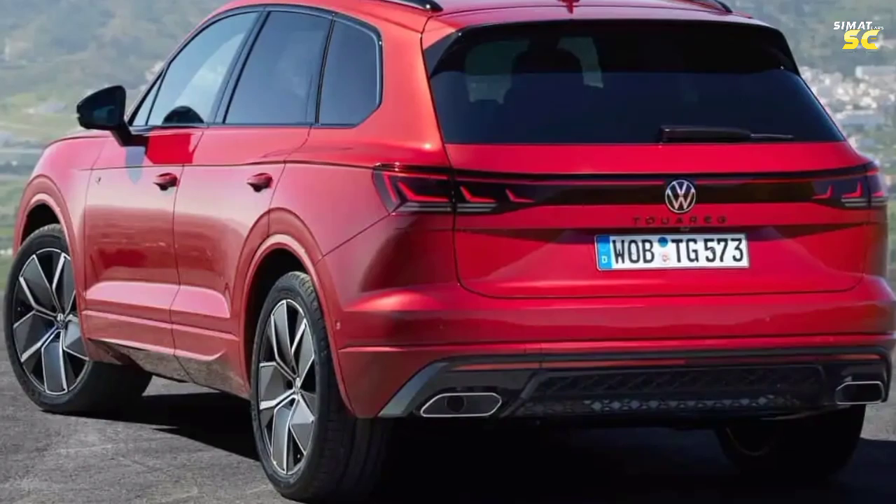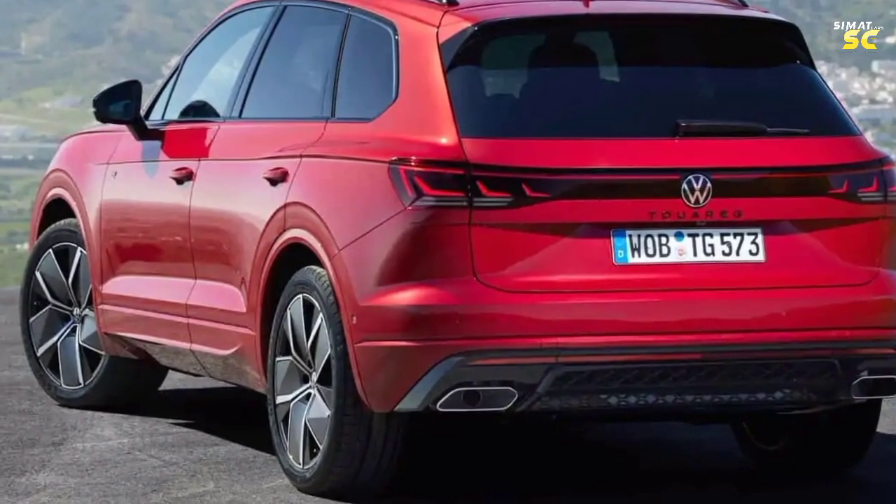European prices for the Volkswagen Touareg 2024 start from €69,200.